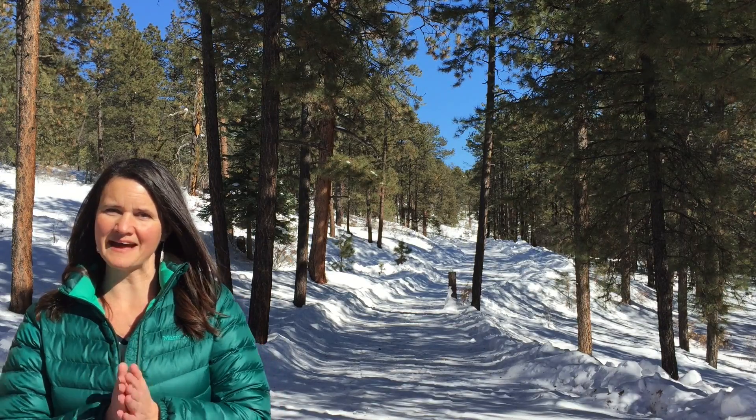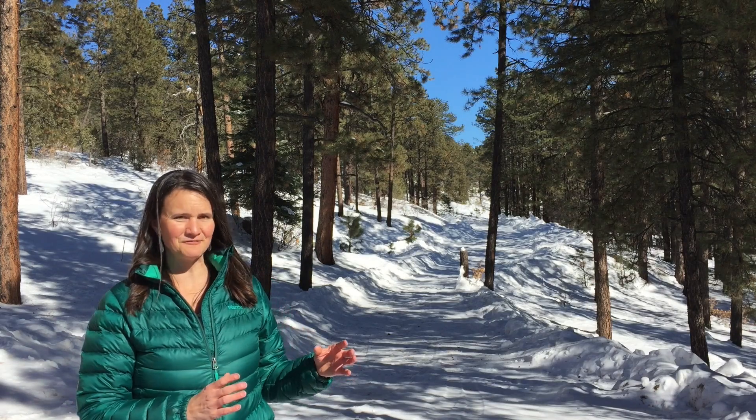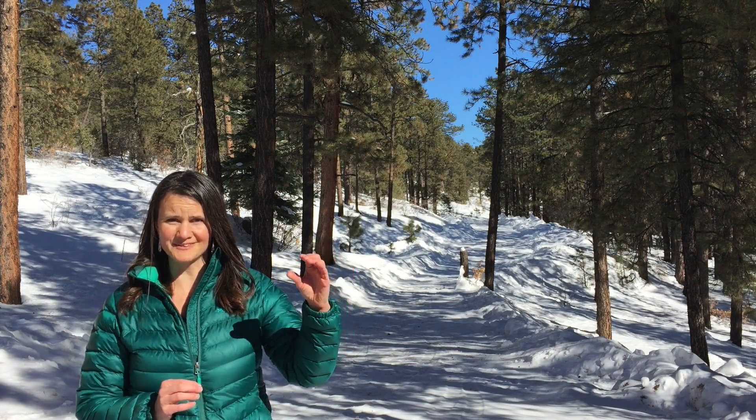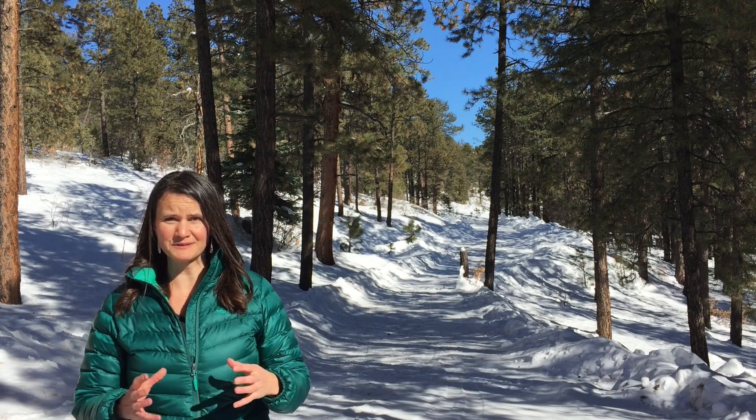I'm going to share a story with you today that I hope will highlight the value in looking at bird behavior. I was standing just a few feet from here when I noticed the figures of four tiny little birds flitting amongst the pine trees really erratically.